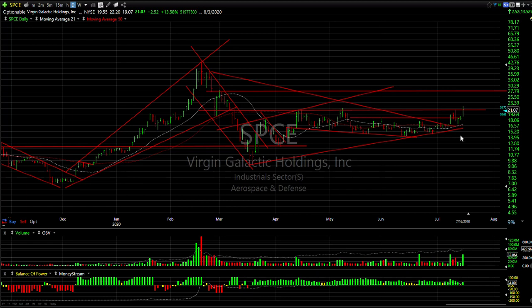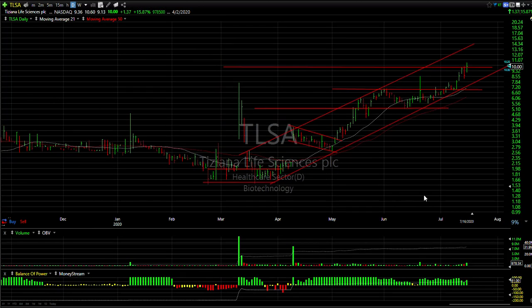SPCE — Virgin Galactic — broke out of its coil, pulled back, and today popped sharply, up 2.52, or 13.5%. Volume was a hefty 52 million shares — the biggest since February. This may be a breakout day. Look for follow-through and a test of 27 to 27.75.